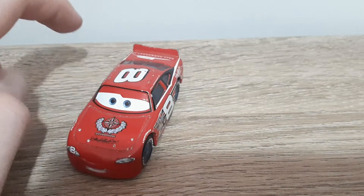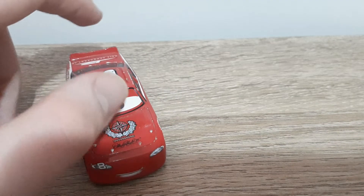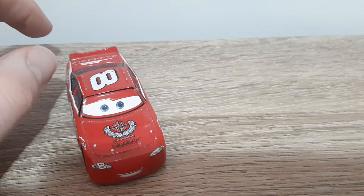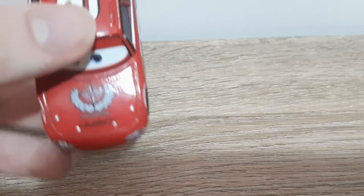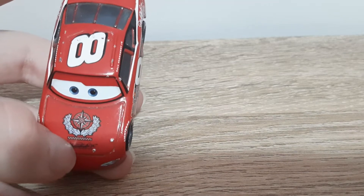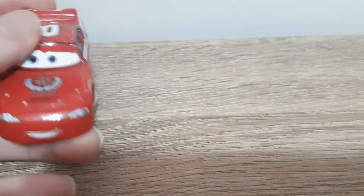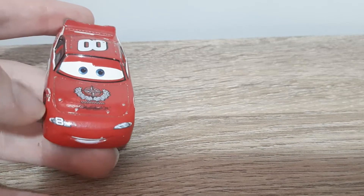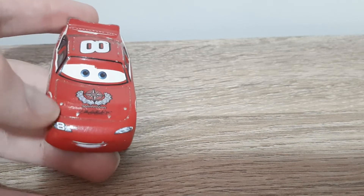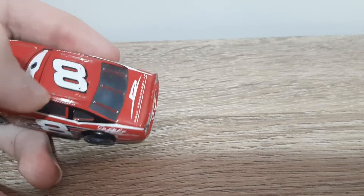We shall get right into it and have a look at his diecast. He's got the Dale Earnhardt Jr logo on the hood and the Dale Earnhardt Incorporated logo. He's got the signature on the hood as well. He's got a smile, the headlight stickers, number eight, and number eight here as well. Dale Earnhardt Jr on the roof.